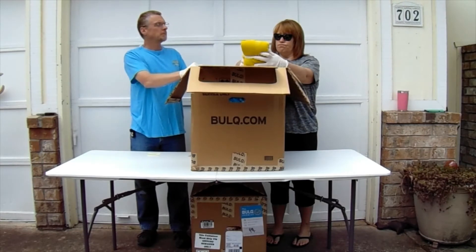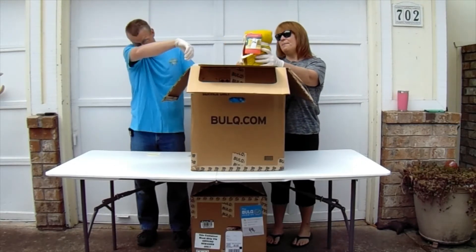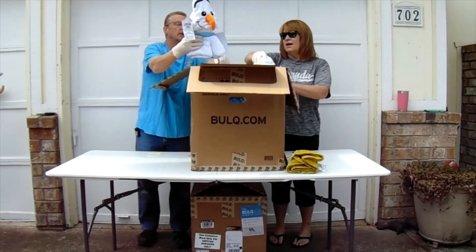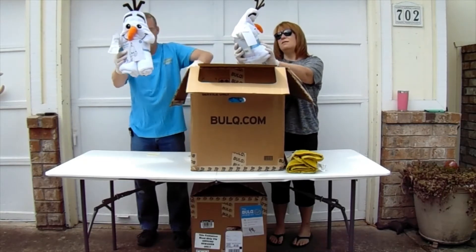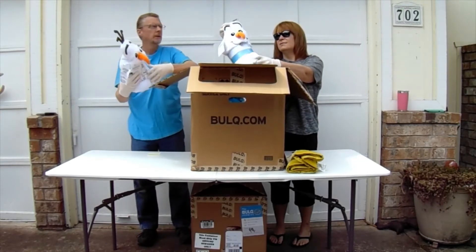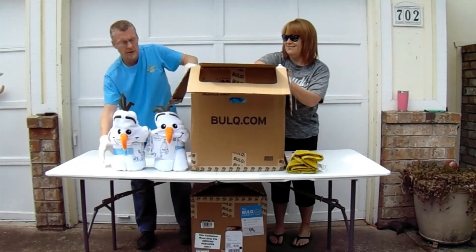This is a pillow sham — kind of a chartreuse, like a lemon-lime mustard color. Somebody that really likes yellow. Olaf from Frozen 2 — how about another Olaf? A hooded throw, brand new. It's not a bath towel, it's just a throw with a hood. I don't know what happened to his nose — poor little guy, he's melting.